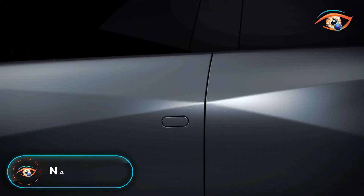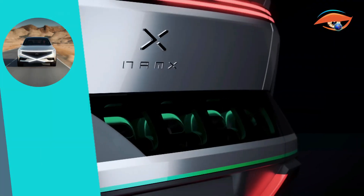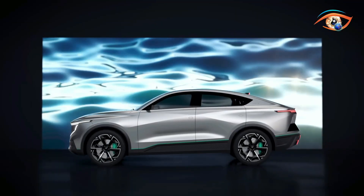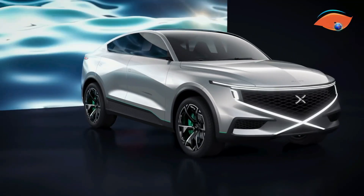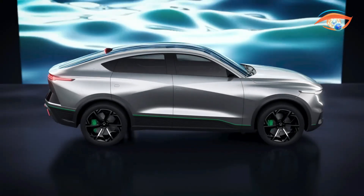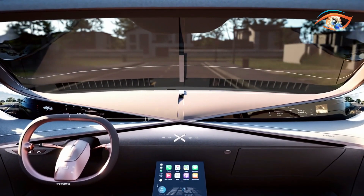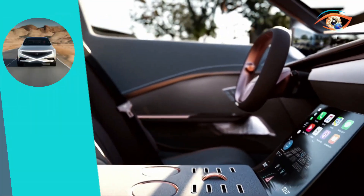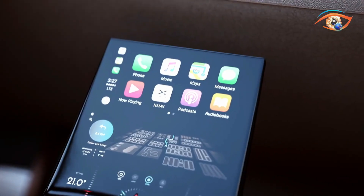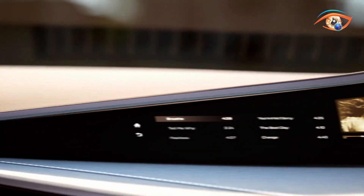NAMEX introduces the HUV, a ground-breaking hydrogen-powered coupe SUV, marking a significant leap in eco-friendly automotive innovation. Hailing from the Afro-European startup NAMEX, this cutting-edge vehicle boasts a rear-wheel-drive version with a potent 300-horsepower motor. Opting for the all-wheel-drive variant unlocks a remarkable 550 horsepower from its dual motors. The HUV incorporates six removable hydrogen canisters, ensuring efficient fueling, with an impressive driving range spanning 700 km to 800 km.